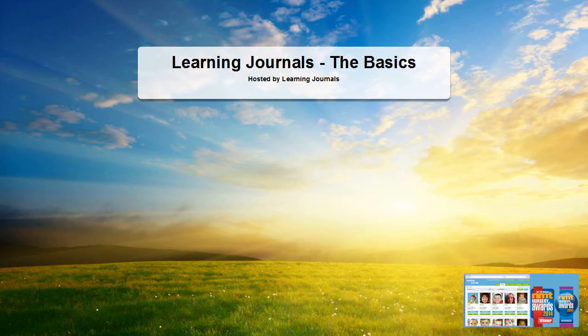Good morning everybody, thank you all for coming along to our presentation. We've got quite a few in this morning, and a mix of people from all over the country. Some of you are already using Learning Journals as a trial, maybe some who have progressed to a full account, and some just looking for tips and tricks. We're going to take you through the basics of the system, answer questions, show you things you might not have realized, and hint at some upcoming features.